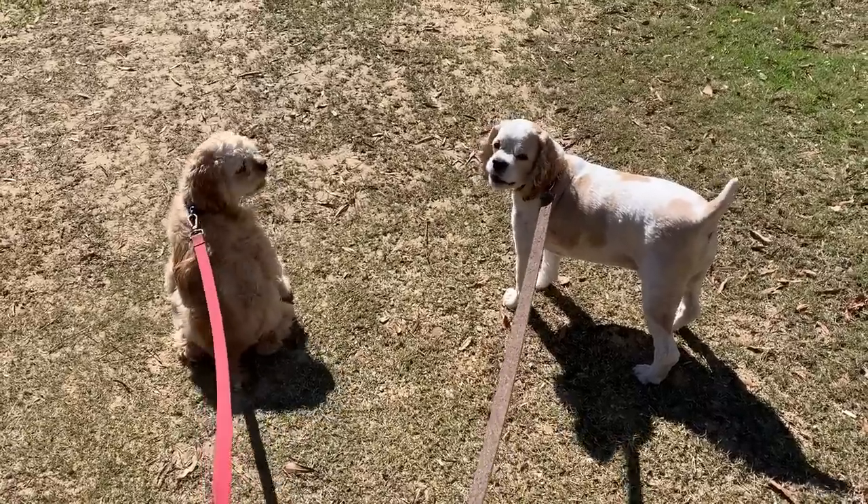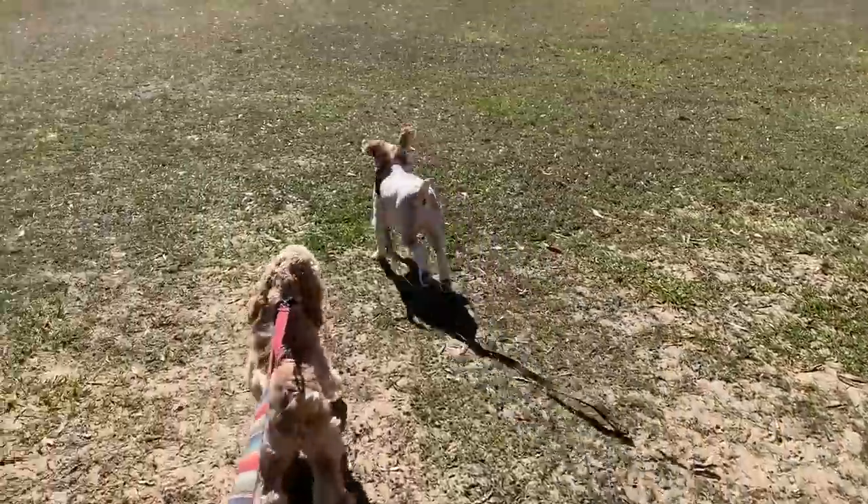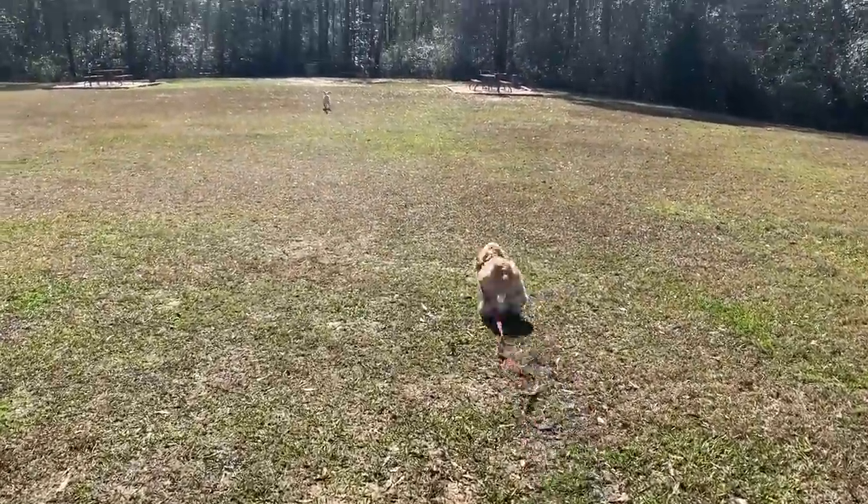Their favorite part of going to the park is letting them run there. Go, Bo! Go, Cooper, go!